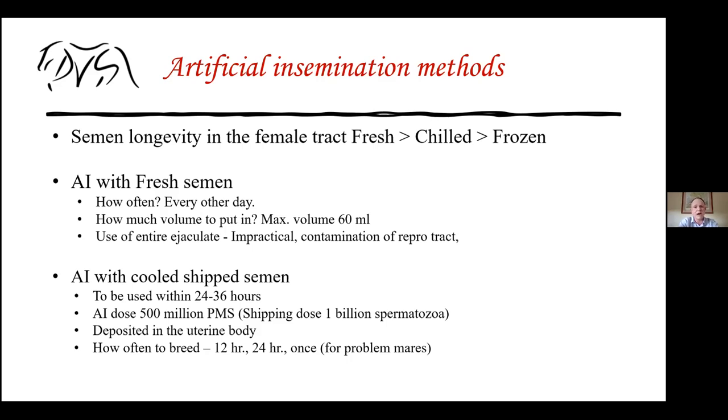Using the entire ejaculate is impractical since fluid will just flow out. You need to evaluate the semen, put in the appropriate volume and dose, otherwise you're contaminating the mare's reproductive tract. For cool-ship samples, ideally use them within 24 to 36 hours after collection. We aim for about 500 million live cells inside the mare, often shipping double the amount considering that half may be dead by arrival. With 50 to 60 ml volumes, semen is deposited in the uterine body rather than deep horn insemination used for frozen semen.